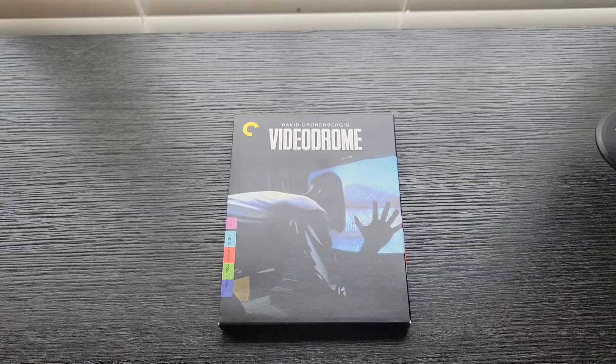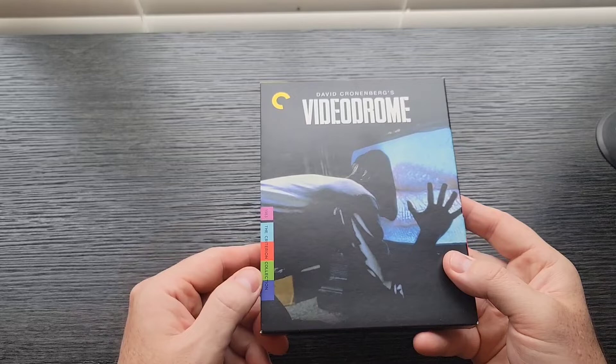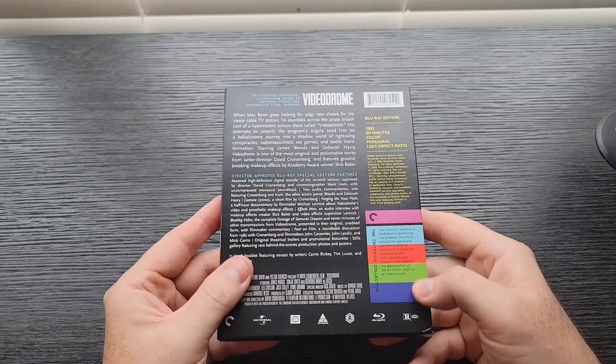Starting at number five is a little Cronenberg piece called Videodrome. Breaking into Videodrome, there's nothing super amazing about this case from the outside, at least the way it looks. But starting off, you've got a multicolored Criterion label on the side. Usually it's all the same color, but this one's multicolored, kind of like a video display — RGB or whatever it was. Same thing on the back; they follow it over there.